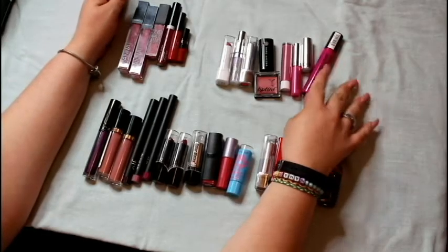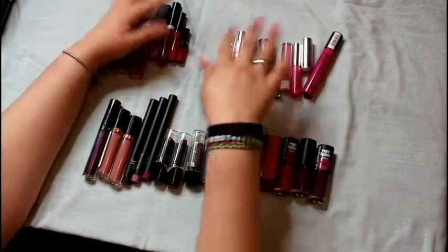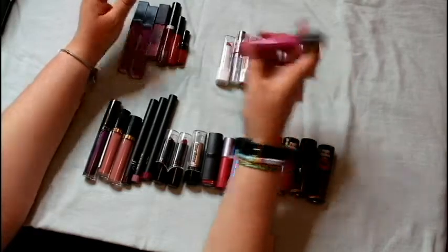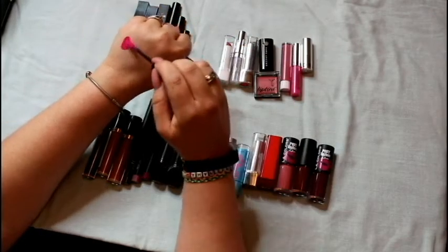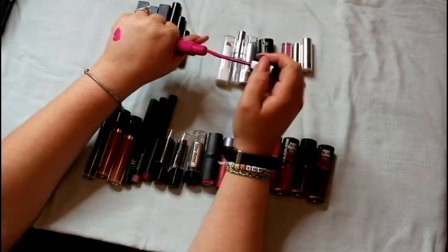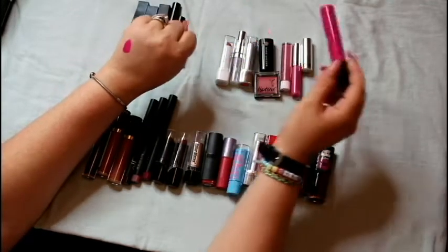Right off the bat there are a few things I already know I need to get rid of. Number one is this NYX liquid suede — it's a good formula but this color is absolutely atrocious. I'm never ever going to wear this color, so this is going to go.